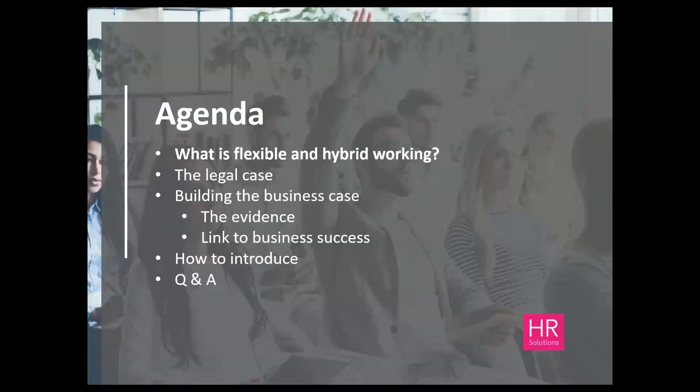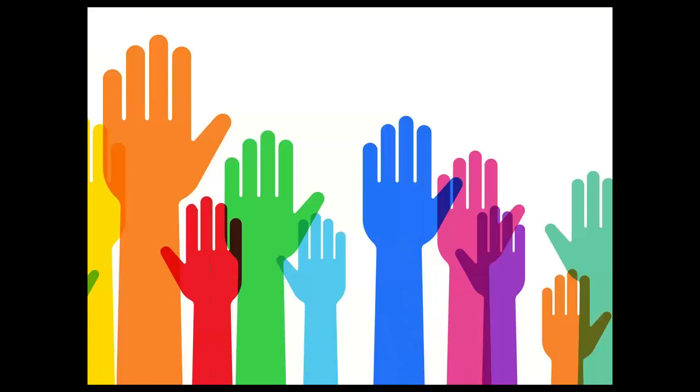Let's run through what we'll be covering today. First, in order to understand the business case for introducing flexible and hybrid working, we'll look at what is meant by these phrases. After that, I'll be clarifying the legal position as it stands now, but also how it could change in the future. Then we'll move on to the business case, first considering the evidence before thinking about how this can assist you in building a business case specific to your organisation. Finally, we'll consider what needs to be addressed when planning to introduce flexible or hybrid working.